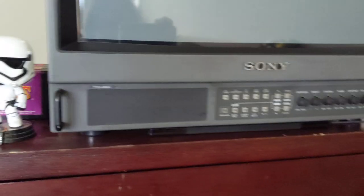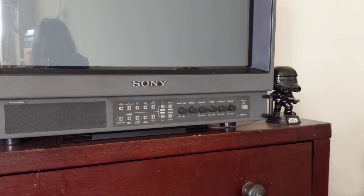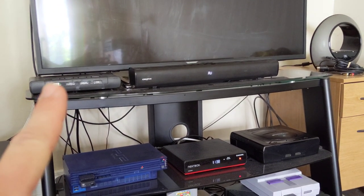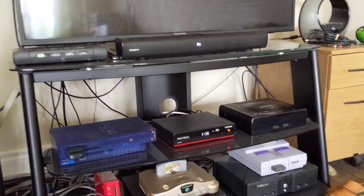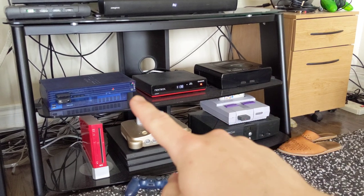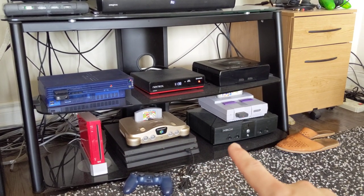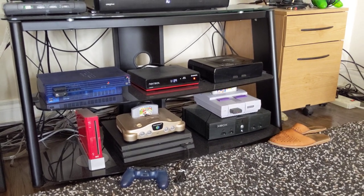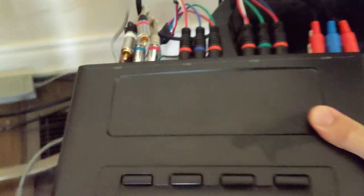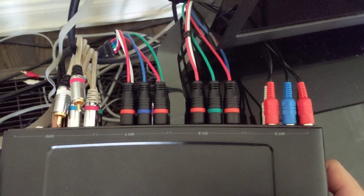With a TV like this — and if you know PVMs, they're getting sought after and pretty pricey — you don't want to make any mistakes. I wanted to blend this setup with my modern setup: I have my modern TV, soundbar, and a component switch right here, which is very important. The component switch is hooked up to the PVM, and I have a few of my favorite consoles here: Saturn, PS2, Wii, N64, PS4, Xbox, and Super Nintendo. I try to make everything wireless and component RGB or better.